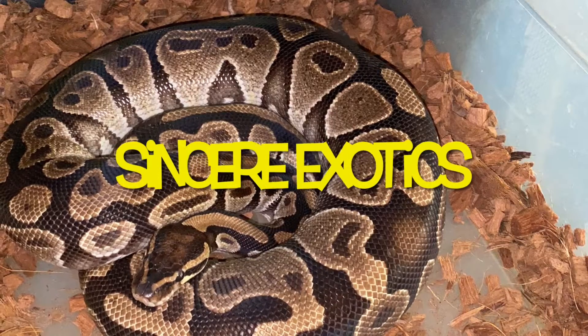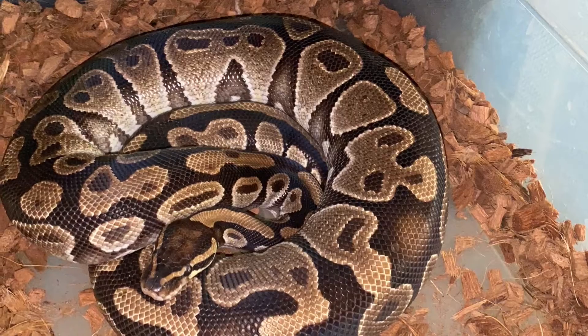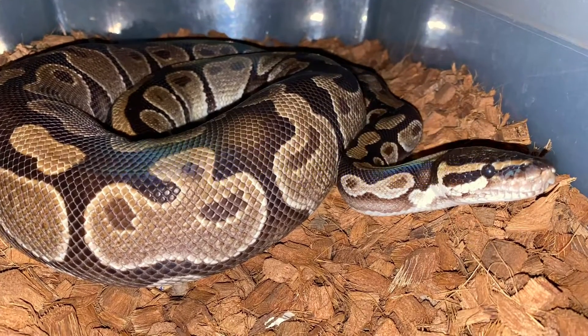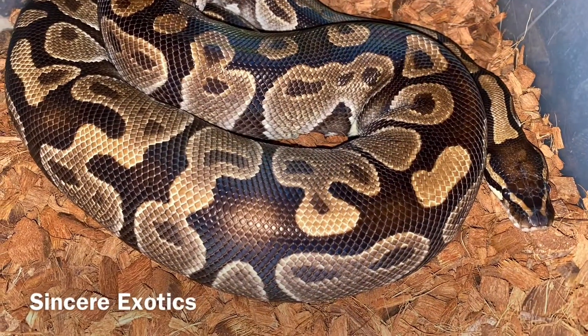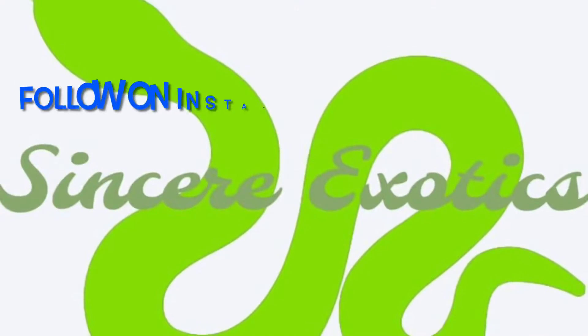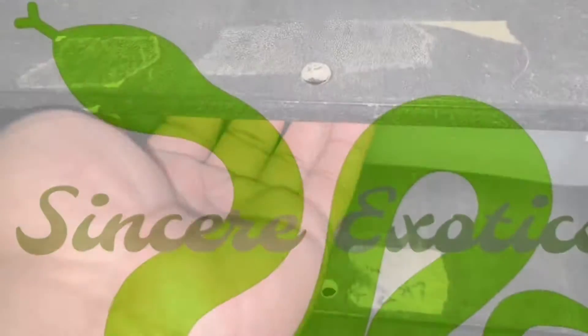Peace, world. Sincere right here with Sincere Exotics, and I got a fresh new shed. That's right. I got a fresh new shed from my Dinker Project Lunatic. Yes, sirree. And it's one full, healthy shed. I got a quick video to show y'all. I hope y'all like it. Stay tuned. Peace.